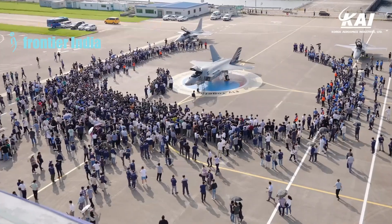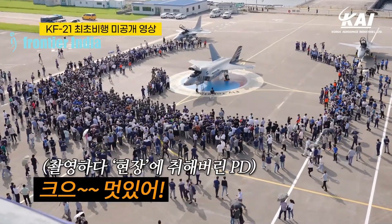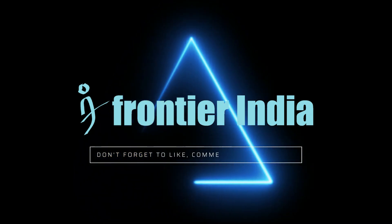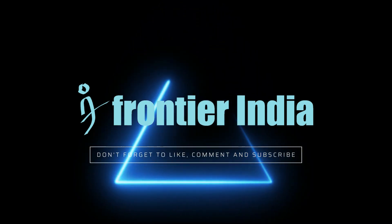Do you think South Korea will dominate the fifth-generation fighter aircraft export market in the next decade? Let us know in the comments. We discuss such interesting topics every day — please like, share, and subscribe for more such stories in the future.